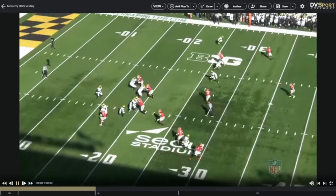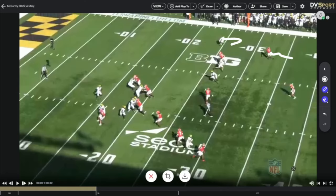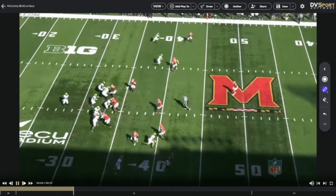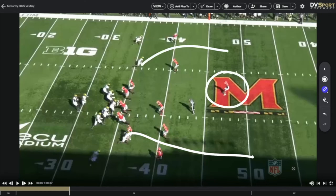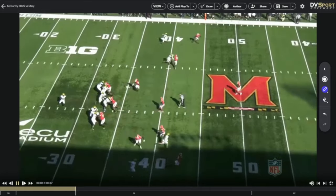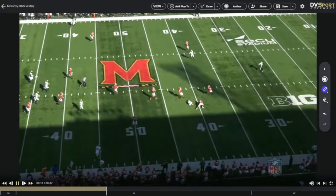Decisiveness — one thing we saw last game, see it again right here. He comes out, knows he's got the corner off, has a hitch right here, no hesitation, gets back, sees it, rips it. Another one coming back with the double seams — reads that safety, works the safety, safety stays in the middle, bang, ball is out, great throw right on the money. Again, no hesitation down the field.